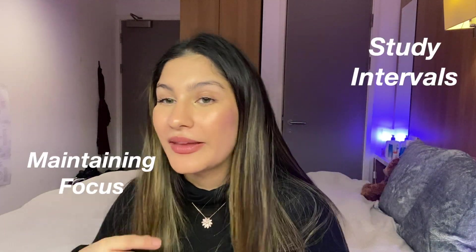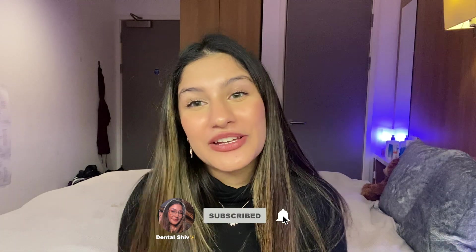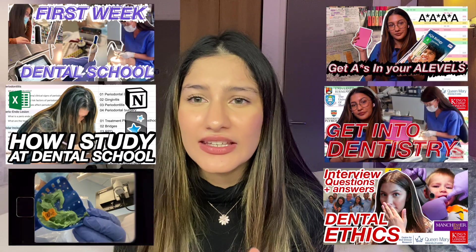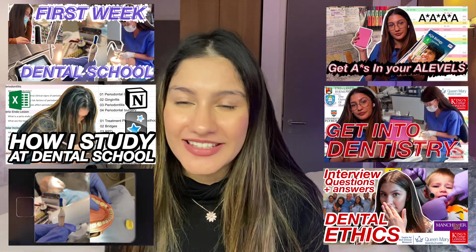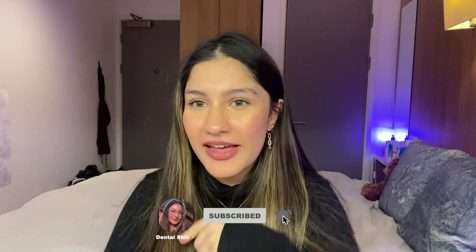There are obviously other things important to think about when studying, like your study intervals, maintaining focus, and your environment. Make sure you check out my How I Study in Dental School video for all of that. If you like this kind of content, I have plenty of productivity content, as well as what it's like to be a dental student and how to get into dental school. Subscribe and turn on the notification bell — see you in the next one!